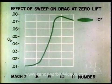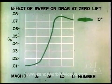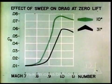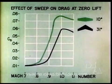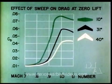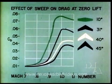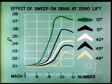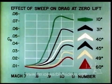Perhaps the most outstanding characteristic of the 60-degree delta wing is the low drag rise encountered at transonic speeds. A comparison of the increases in drag coefficient of conventional swept-back wings and that of a 60-degree delta wing near Mach 1 is presented here. The maximum value of the drag coefficient, C sub D, for the conventional wing is approximately four times that of the delta wing.